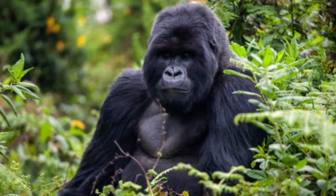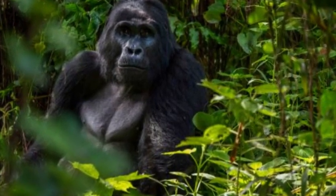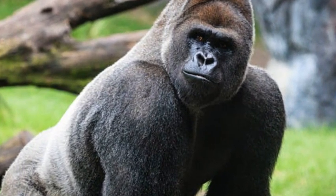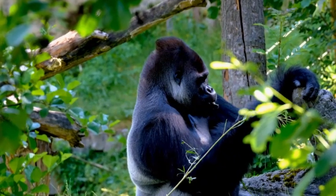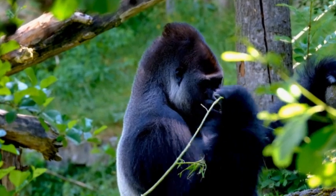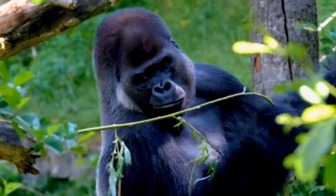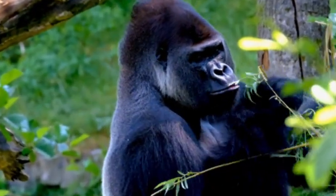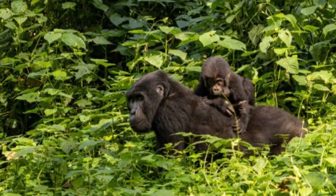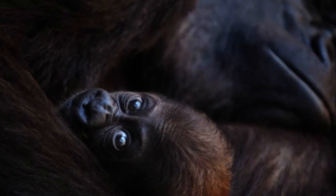Physical characteristics: Gorillas are characterized by their robust build, with males being much larger than females. Adult male gorillas, known as silverbacks due to the silver fur on their back, can weigh up to 400 to 500 pounds (180 to 227 kilograms) and stand around 5.6 to 6.6 feet (1.7 to 2 meters) tall when fully upright. Females are generally half the size of males, weighing between 150 to 250 pounds (68 to 113 kilograms) and standing around 4.3 to 5.6 feet (1.3 to 1.7 meters) tall.